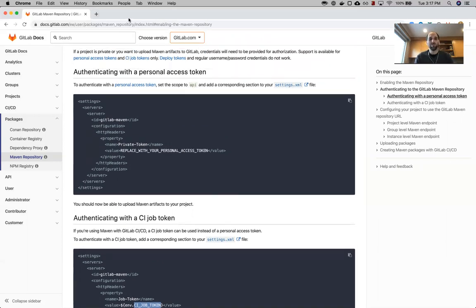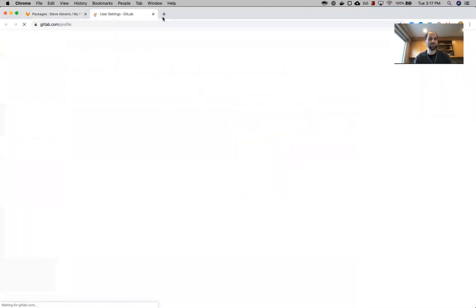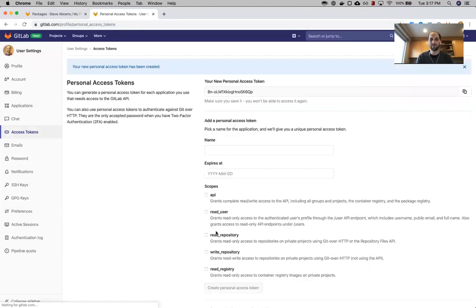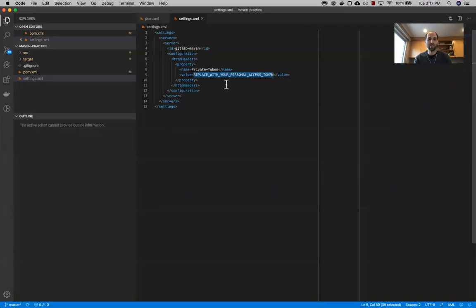Let's go ahead and create a personal access token. You can do that by going to your user settings and then to your access tokens. For the package registry, we want to create a token with the scope of API. I'm going to call this 'package registry test token' so I remember to revoke it later. Copy that and place it back in our code.